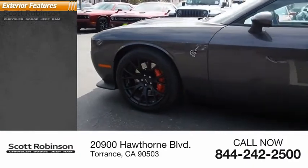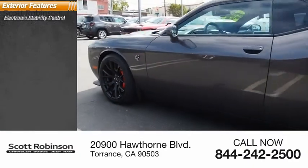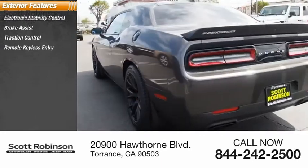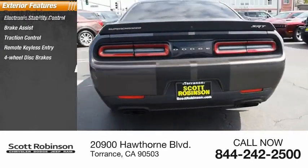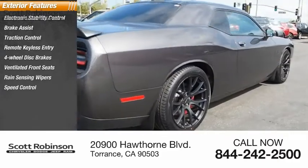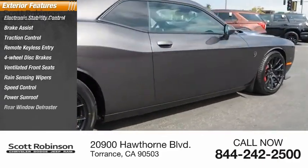Here are some of this vehicle's great options: electronic stability control, brake assist, traction control, remote keyless entry, four-wheel disc brakes, ventilated front seats, rain-sensing wipers, speed control, power sunroof, rear window defroster.